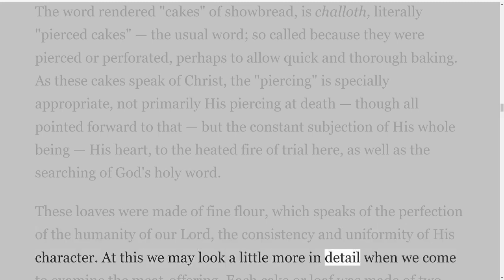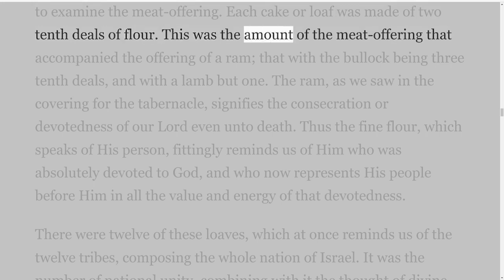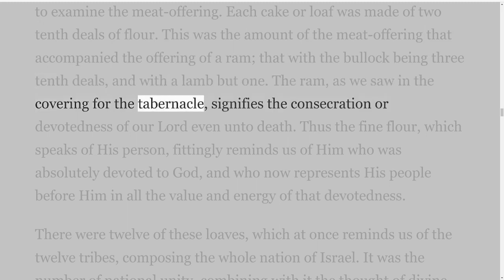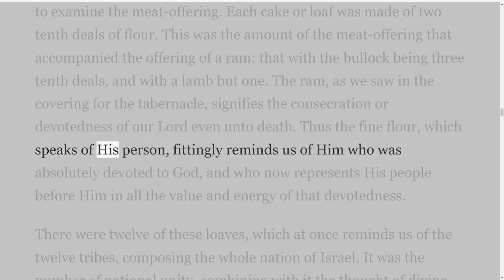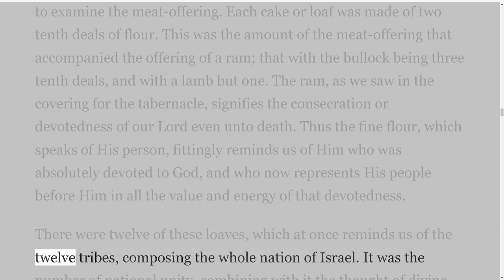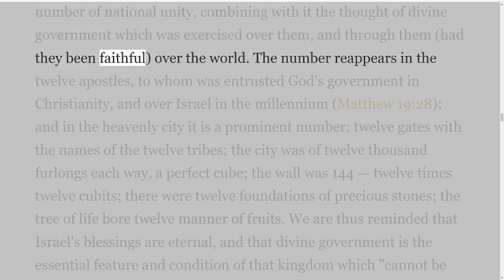At this we may look a little more in detail when we come to examine the meat offering. Each cake or loaf was made of two tenth deals of flour. This was the amount of the meat offering that accompanied the offering of a ram — that with the bullock being three tenth deals, and with a lamb but one. The ram, as we saw in the covering for the tabernacle, signifies the consecration or devotedness of our Lord even unto death. Thus the fine flour, which speaks of his person, fittingly reminds us of him who was absolutely devoted to God, and who now represents his people before him in all the value and energy of that devotedness.